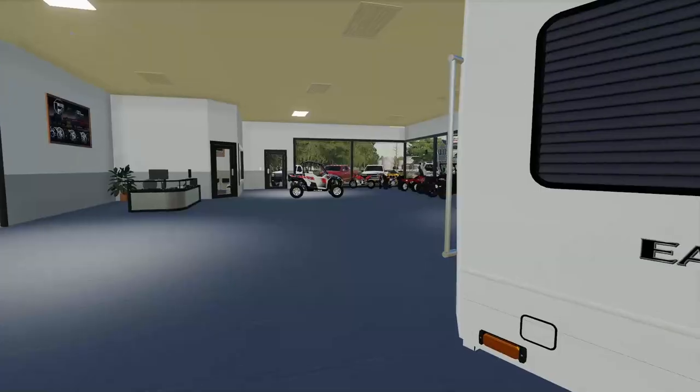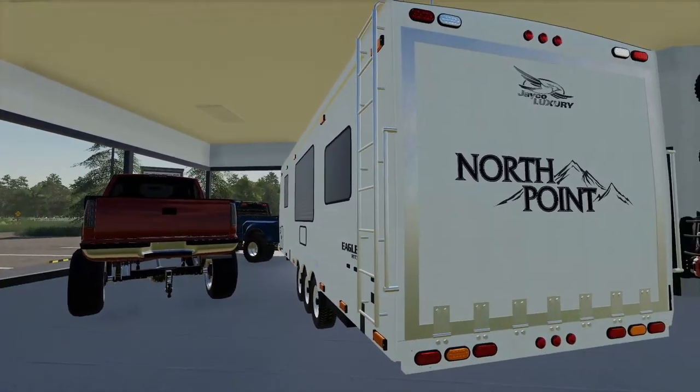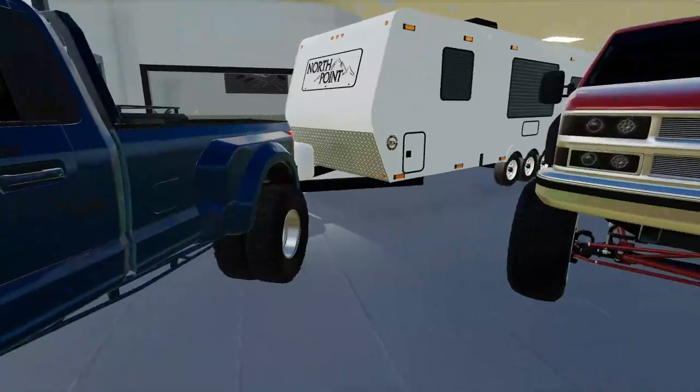All right y'all, so we're back out here at Elevated AF, and today we got some pretty cool projects going on. I did manage to get the camper and the 2022 Ford Dually in the showroom here. It barely fit, but it's in here now. It takes up a good portion of the space in here, but I guess that's a good thing.